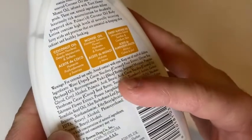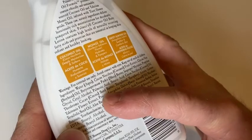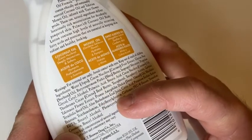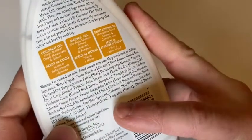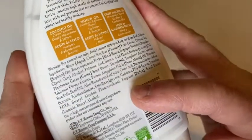Let's see if you can see the ingredients there — it's got all kinds of stuff in it. Seed butter, cocoa seed butter, all kinds of stuff. Ternifolia seed oil, interesting.